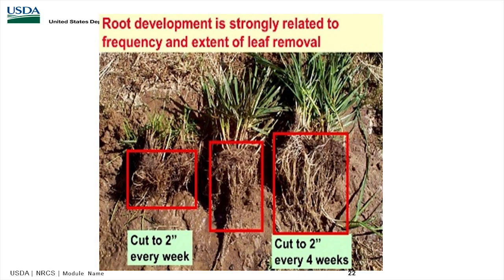Root development is strongly related to frequency and extent of leaf removal. In this study they cut to two inches — lower than recommended — but on the left it was cut to two inches every week, while on the right it was cut to two inches every four weeks. The one in the middle is somewhere in between. By cutting to two inches every four weeks, you see much more root recovery than cutting every week.